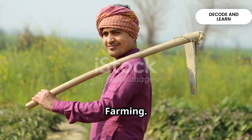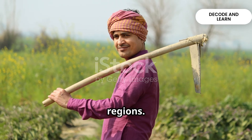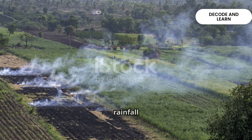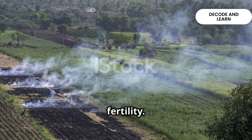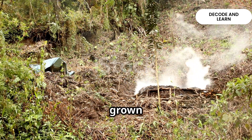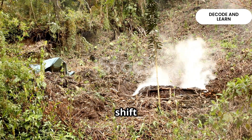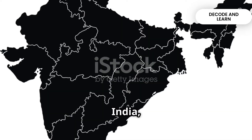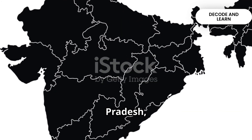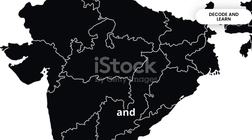Primitive subsistence farming is the oldest form of agriculture, still found in a few regions. Farmers use simple tools like hoes, digging sticks and depend on rainfall and natural soil fertility. A common form is slash and burn farming, where a patch of land is cleared, crops are grown for a few years, and once the soil loses fertility, farmers shift to a new patch. In India, this is called by many names: Jhumming in the northeast, Bewar in Madhya Pradesh, Podu in Andhra Pradesh, Kumari in the Western Ghats, and many more.